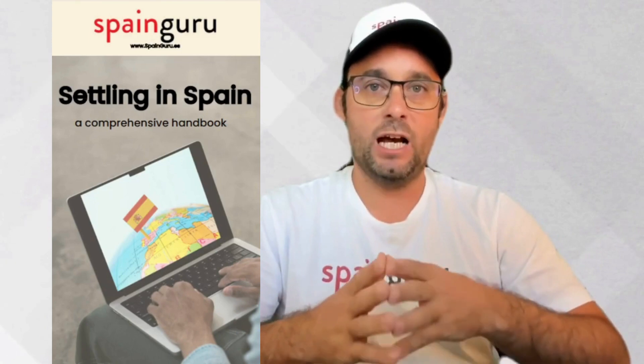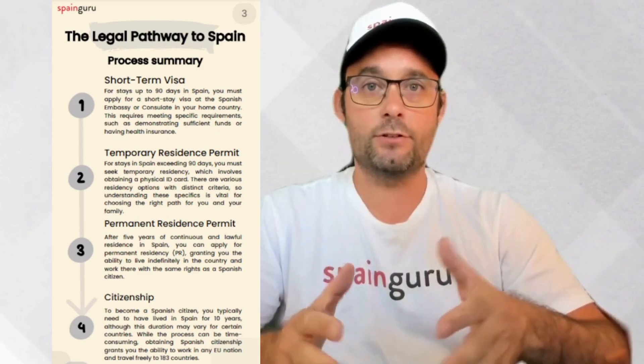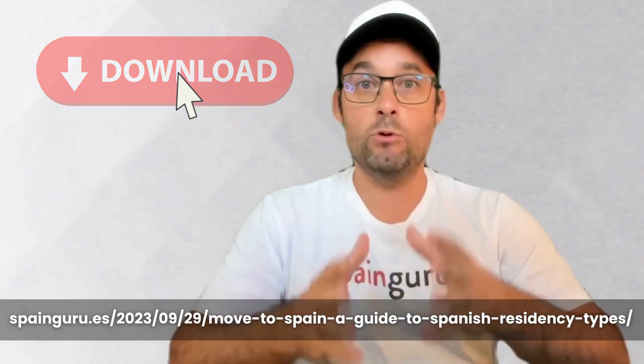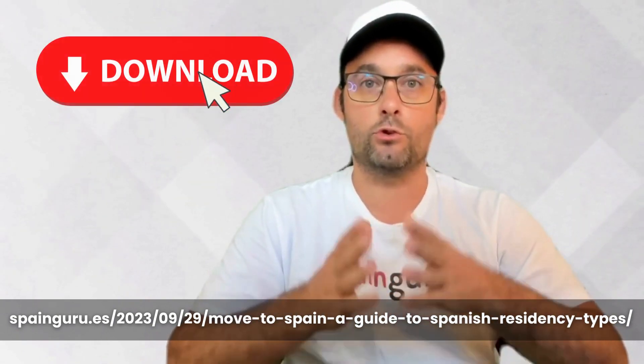In this 50-page guide, you'll find the main requirements for each visa, renewal possibilities, and certain features such as the ability to bring family members who depend on you to live in Spain with you. That's why I recommend downloading this guide and reading it to get a fairly complete idea of how the different immigration channels to Spain work.